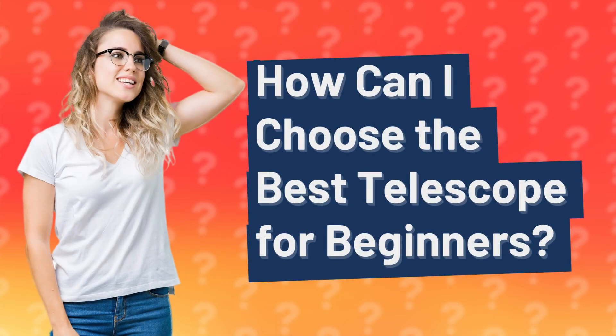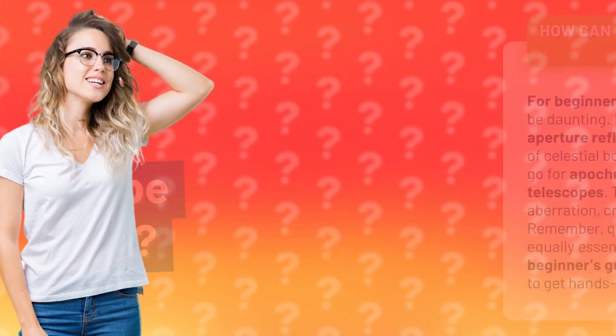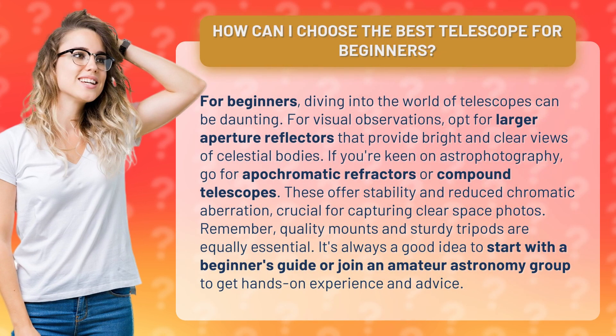How can I choose the best telescope for beginners? For beginners, diving into the world of telescopes can be daunting. For visual observations, opt for larger aperture reflectors that provide bright and clear views of celestial bodies.